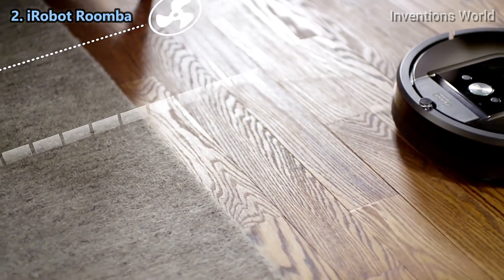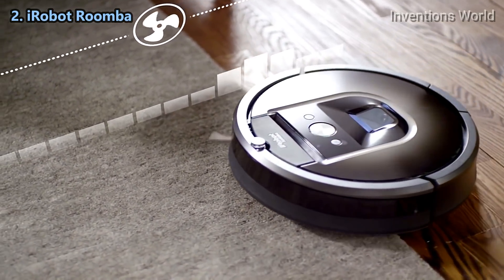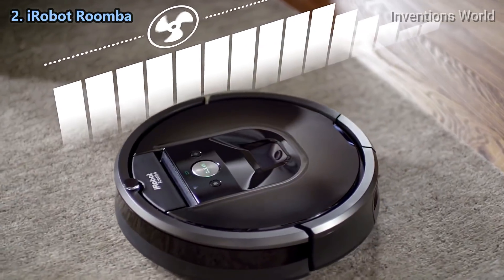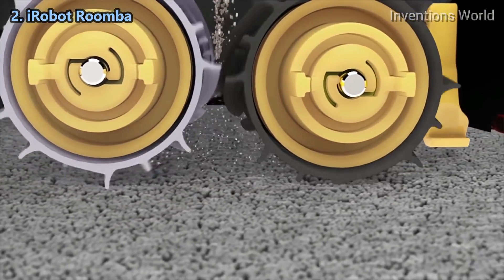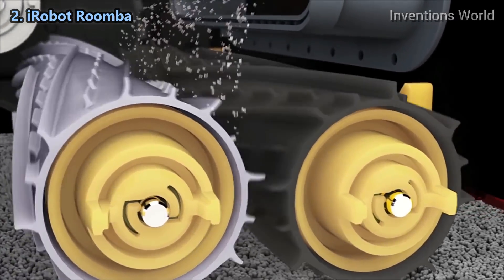Beneath its calm exterior, the Roomba 980's cleaning system is hard at work. It automatically increases power on carpets and rugs, delivering up to ten times the air power for an even deeper clean. The AeroForce 3-stage cleaning system balances the three components of effective vacuuming: agitation, brushing, and suction.